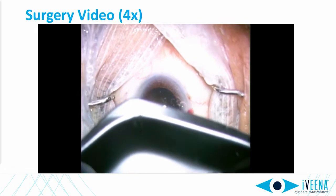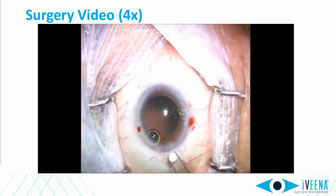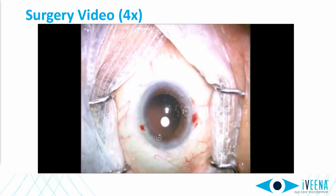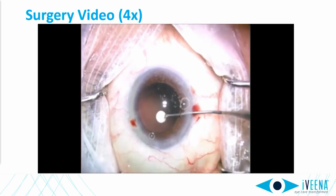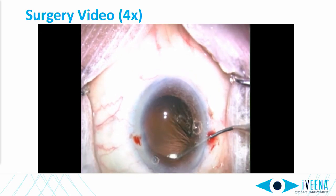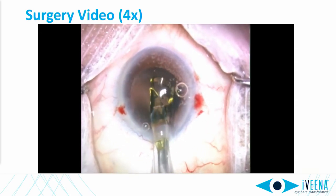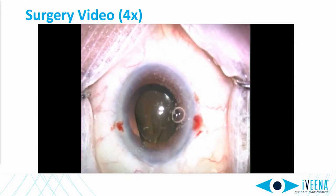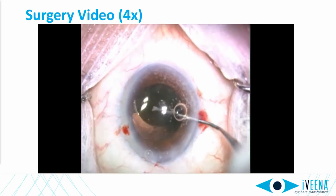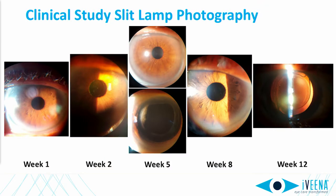This is a video of an implantation. The nucleus and cortex have been removed. The implant is then placed through the main wound and then tucked into the temporal capsular fornix underneath the anterior capsule. The surgeon will verify its location and then the IOL is placed as per routine and the surgery completed. It's very easy to insert and adds only a few seconds to the procedure.